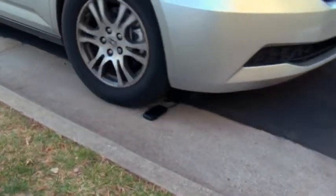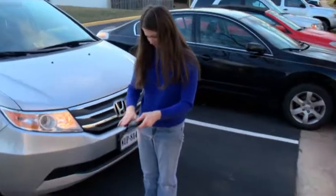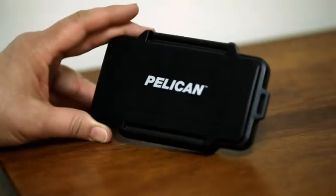I ran over it with my tire and everything was still intact. I was really surprised that nothing got damaged. This wallet is tough times two. Its polymer construction can handle some pretty rough stuff, and it's pretty much crush-proof.